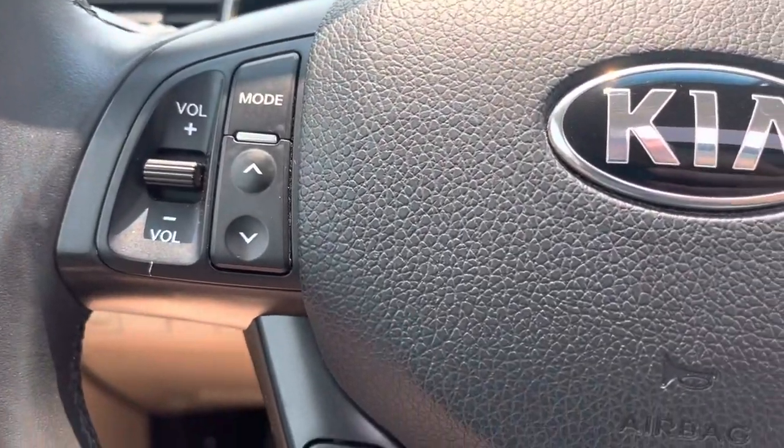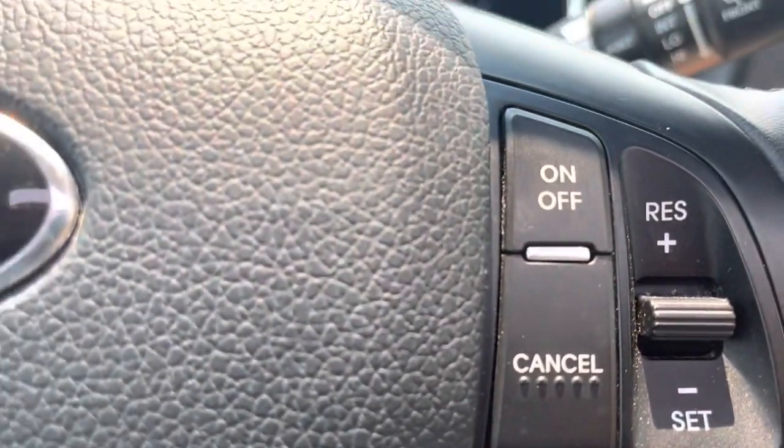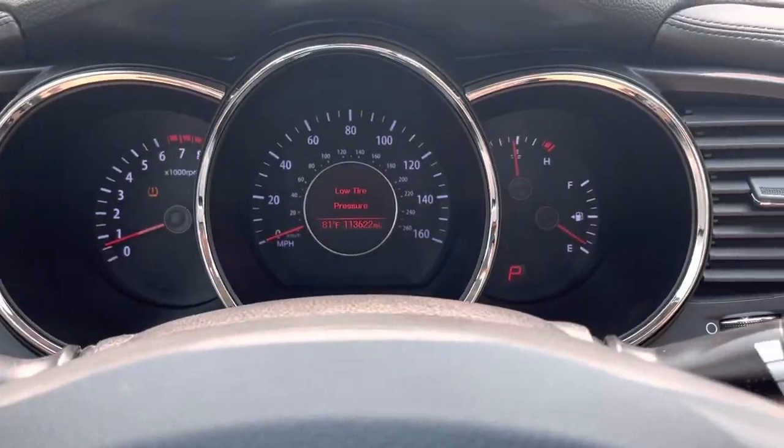Here on the steering wheel you've got stereo controls, economy mode, Bluetooth, and cruise. No warning lights on the dash.